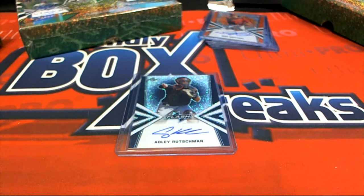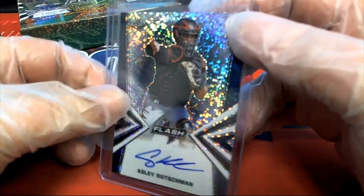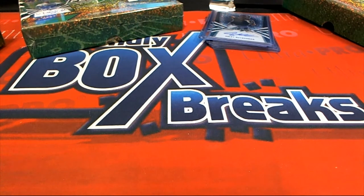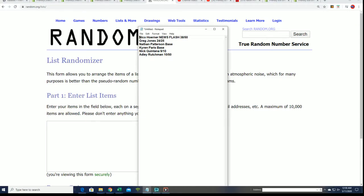And an Adley Rutschman — oh my gosh! It's a 10 of 50. So that's our first box. You can see I'm just building a big random of the names of the hits.